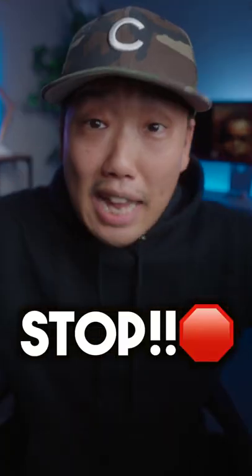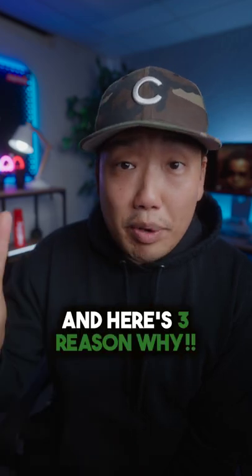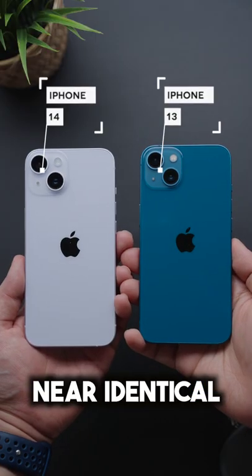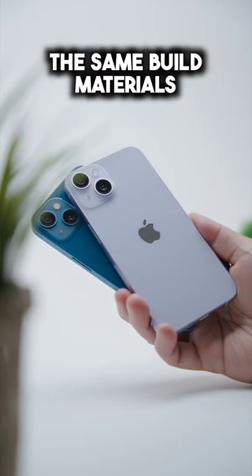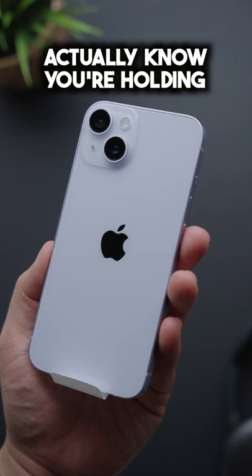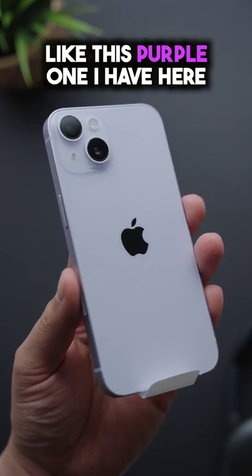So you're thinking about getting the new iPhone 14? Stop right there. Bottom line up front: you don't want to do that, and here's three reasons why. Number one, physically it's near identical to last year's iPhone 13. Same dimensions, same build materials. The only way someone would actually know you're holding an iPhone 14 would be if you got one of their new colors like this purple one that I have here.